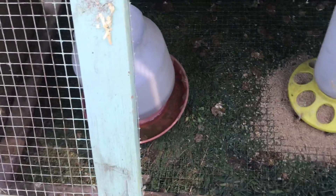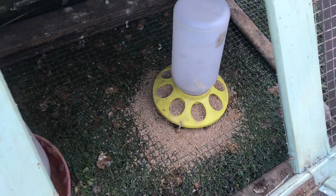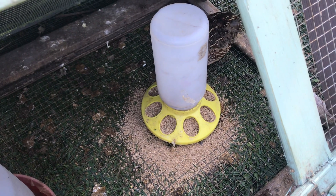I turn it on every day at like 4 p.m. and turn it off at 8 p.m. — it's just easy. And then I've got their water in here, which I need to replace and clean, and their food, which gets messy. But then you move the quail hutch every single day.